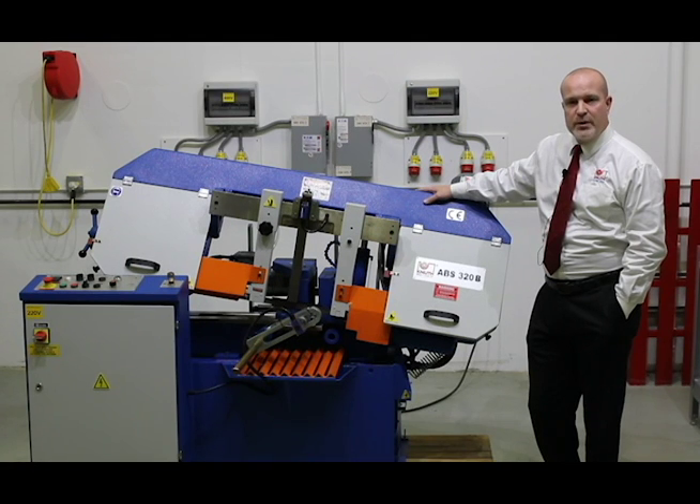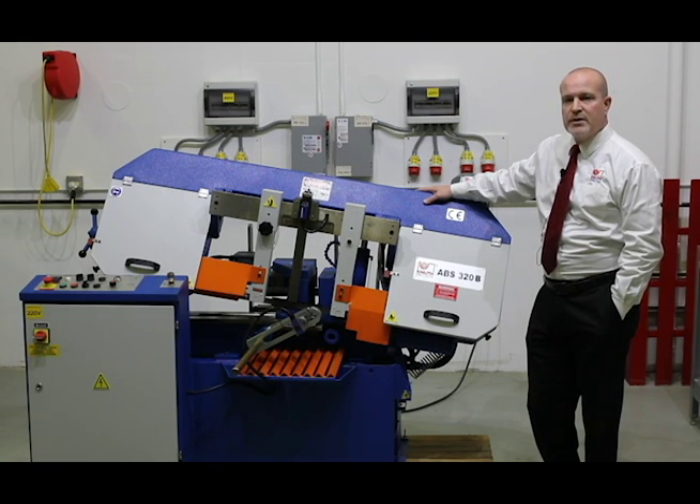The ABS 320B has a large 12 and a half inch capacity for today's demanding applications. Able to cut up to 12 and a half inch diameters and up to 12 by 8 rectangular, this saw's powerful 2 horsepower motor and variable speed drive can easily handle the most demanding production environments and all different types of material.